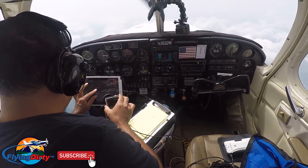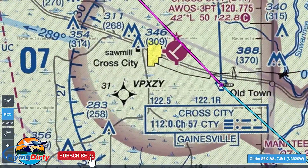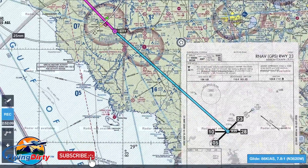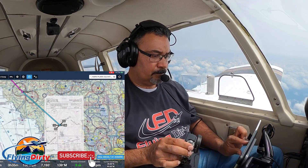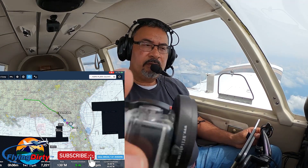So here we are. We're approaching Cross City. Cross City VOR, and there's the town of Cross City. And that's where we're going — X-ray 35. We're getting pretty close to our destination.